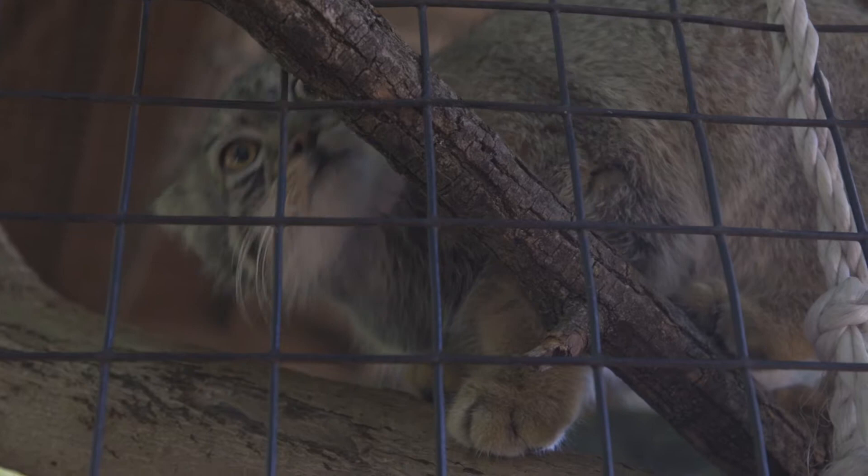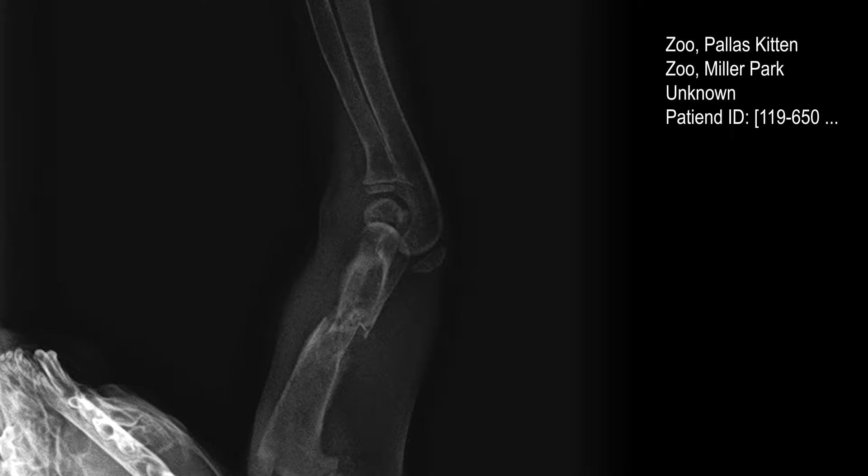One day we came in and we had one favoring a leg. So we jumped into action, took it for x-rays, saw the leg was broken, had surgery, and now you can't even tell which kitten had the surgery. Really what the zoo is all about is making sure we're taking care of our animals — that's first and foremost in our mind always, how does that affect that individual.